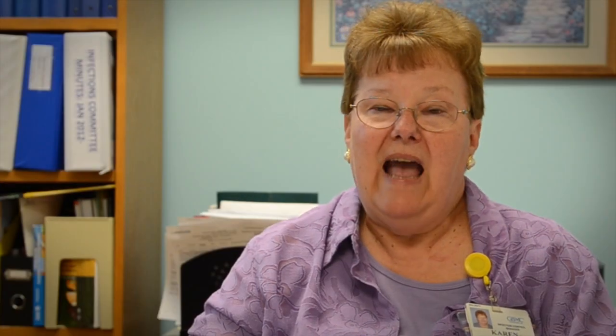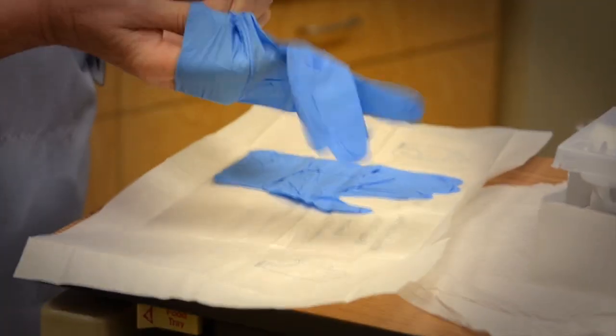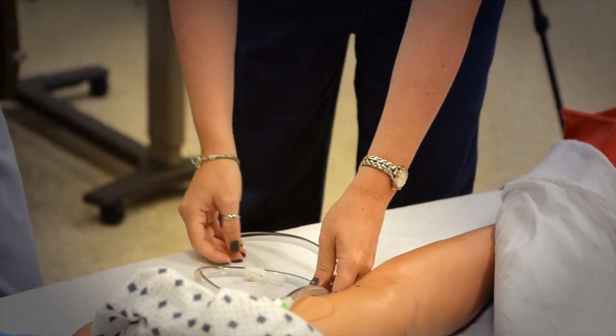We've looked at where the catheter was inserted that got infected. We found that many of them were being inserted in the operating rooms, and when we talked to the staff in the operating rooms, many of the people doing the insertions hadn't really had any updated training in how to do these insertions. And so the education department has recently put together a big educational effort for all the OR staff, and it's just about complete.